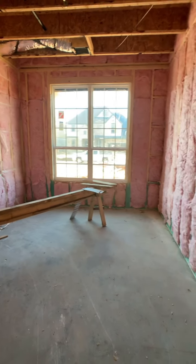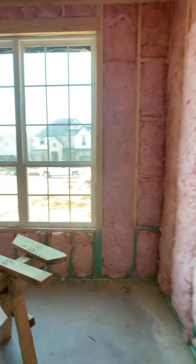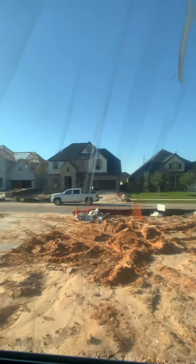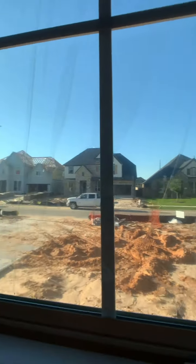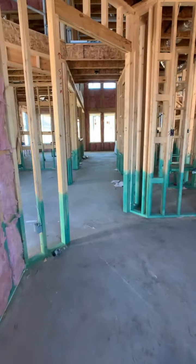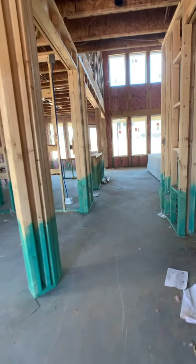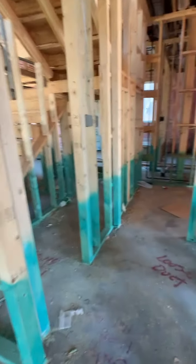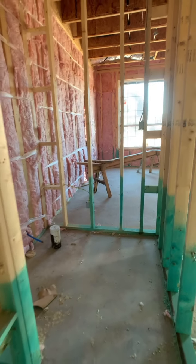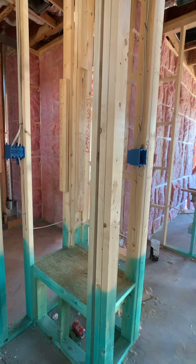You can see we've already started to add insulation all throughout the home. Just wanted to give you a view of what you see as you keep on walking through. You will have over here a powder room and a bench area for the mud area.